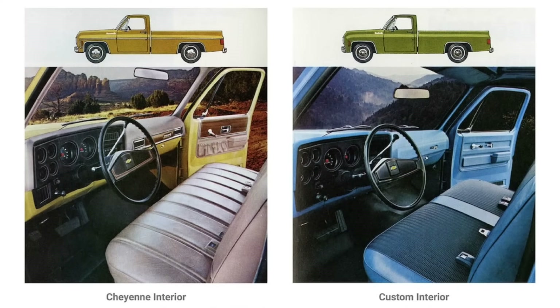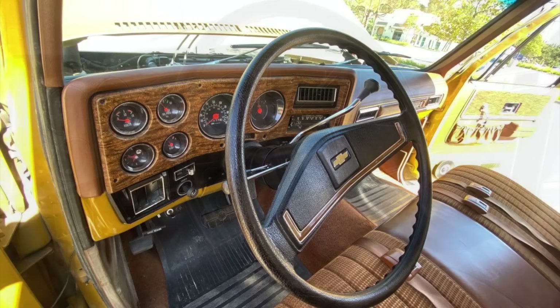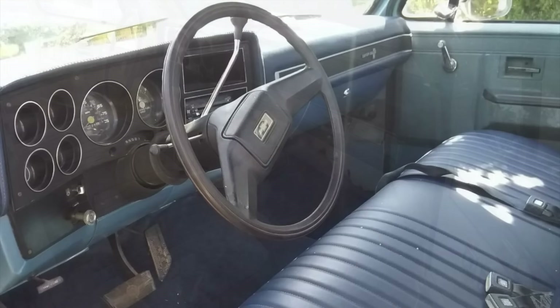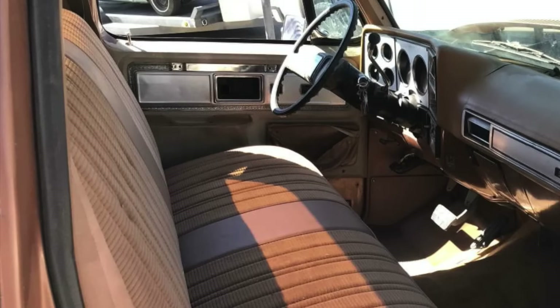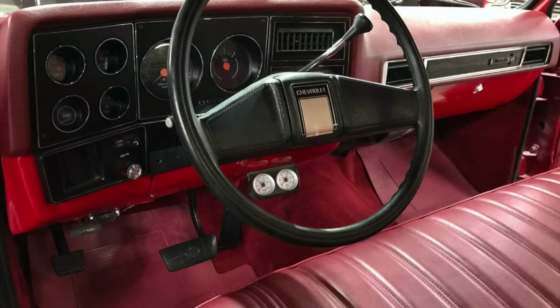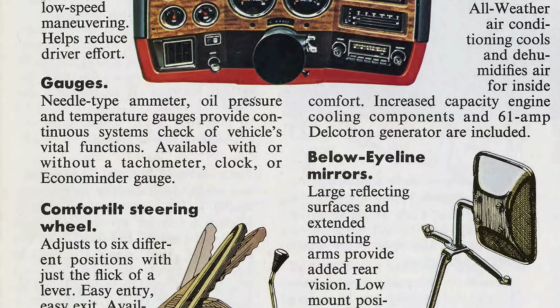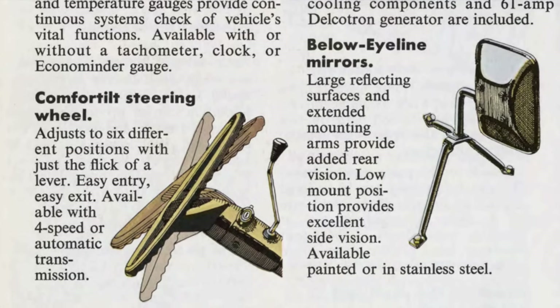There was a standard flow-through power ventilation system that provided fresh air to the interior at all times. The wraparound dashboard had a full complement of gauges. There was an optional all-weather HVAC system with air conditioning, with vents integrated into the dashboard. Owners could also option an AM or AM/FM radio with the antenna integrated into the windshield for a sleek look. The cab had weather stripping to reduce road noise and maintain comfort. Like the exterior, the interior was offered with some really nice color combinations that are hard to find today.